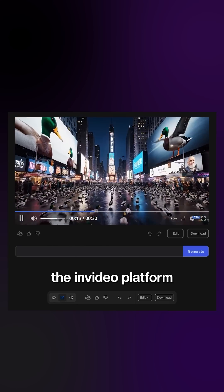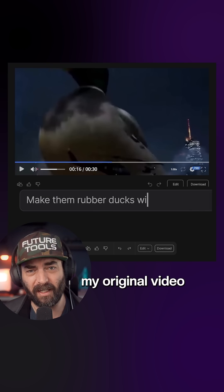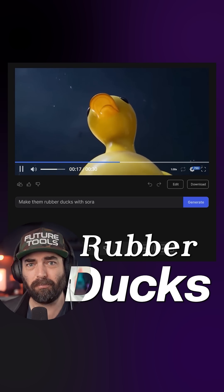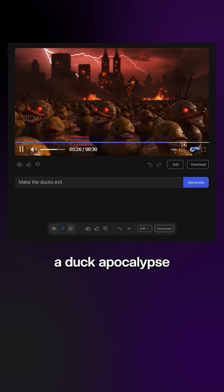And since it's still all on the NVIDIA platform, I can use the same prompt-to-video features. Like, I can just take my original video and prompt, turn the ducks into rubber ducks, or even make them evil. And now we've created a duck apocalypse.